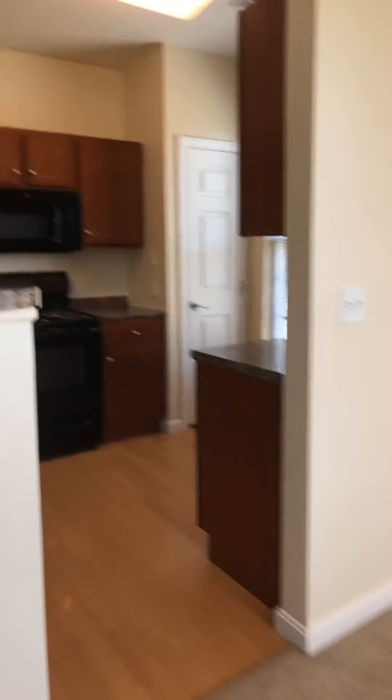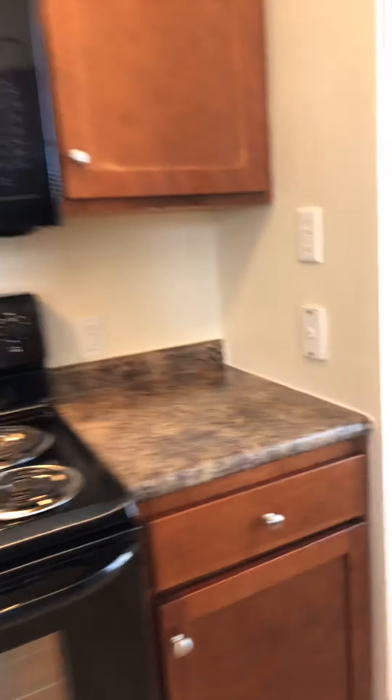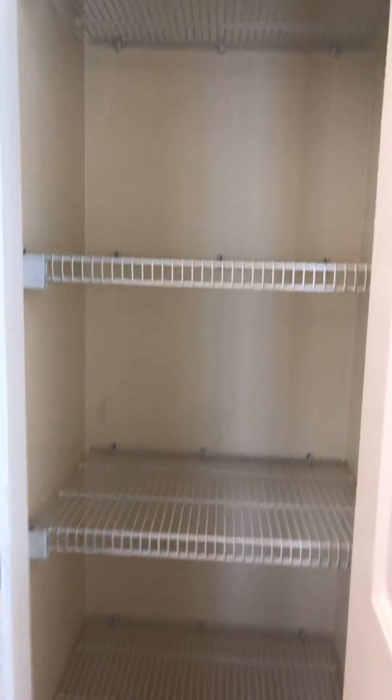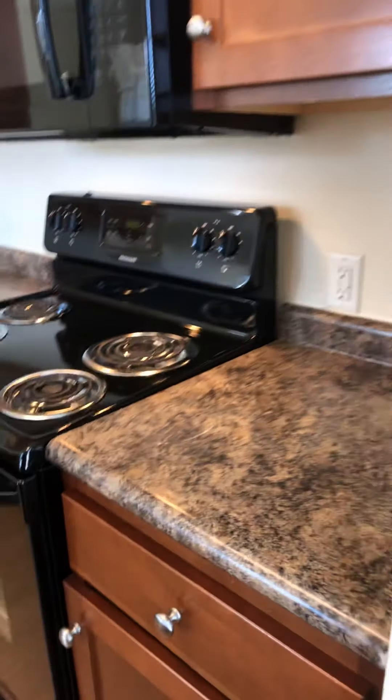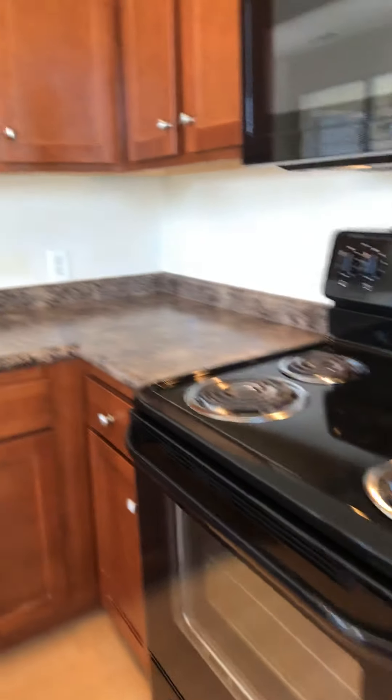Your kitchen area is just nestled right back here — got a lot of natural light, a pantry, cooktop, and you do have a garbage disposal here as well.